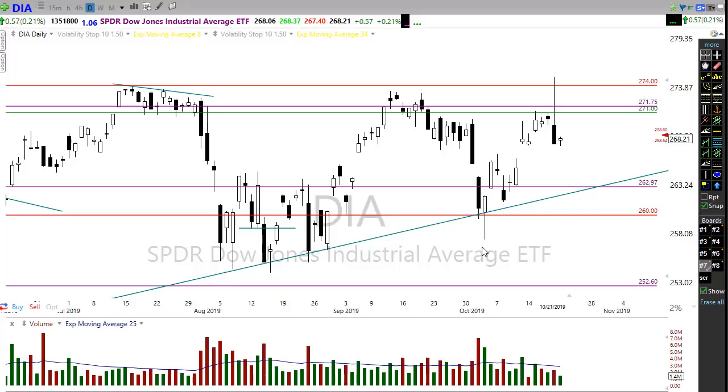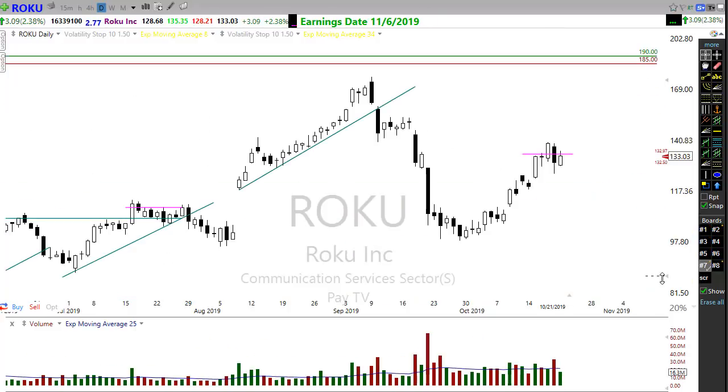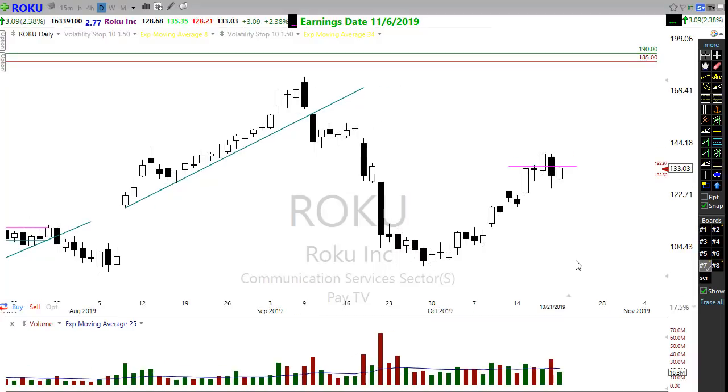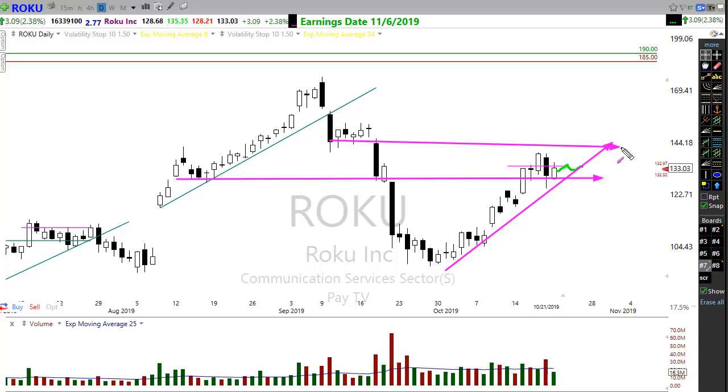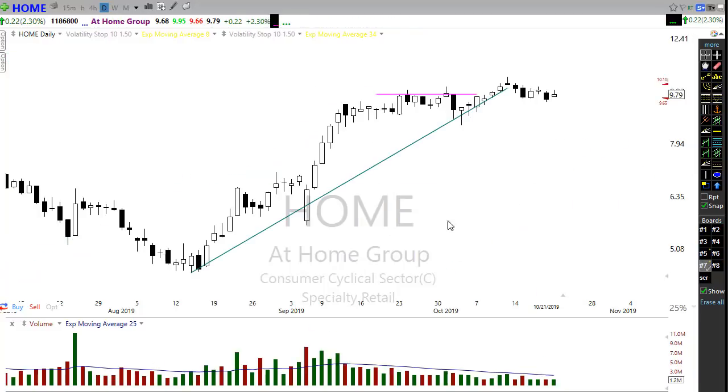Let's take a look at a few charts that are setting up and looking pretty good. If you remember, yesterday I mentioned Roku — and Roku did hold that support level, kind of picked back up, found a little bit of price support, and is showing signs of improvement. I wouldn't be all that surprised if this rests just a little bit more here — maybe a couple three days — but right now we're looking pretty good in this trend. I'd keep my eye on Roku to see if it can move up to the next levels of resistance.